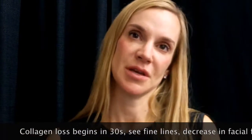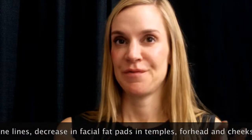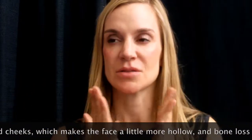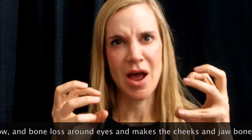I like to use the analogy of the inverted triangle of aging. When we're young, our face is like a heart, an inverted triangle. As we get older, we start to have changes. Starting in your 30s, you start to get collagen loss, you see fine lines, you start to get decrease in fat pads — usually in the temples, the forehead, and the cheeks. So it starts to get a little more hollow. Then you start to get bone resorption and the bone contracts.